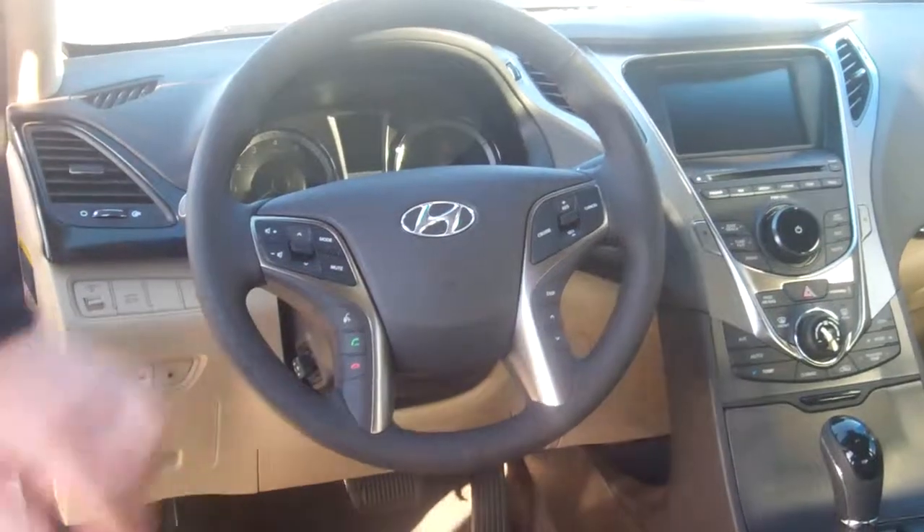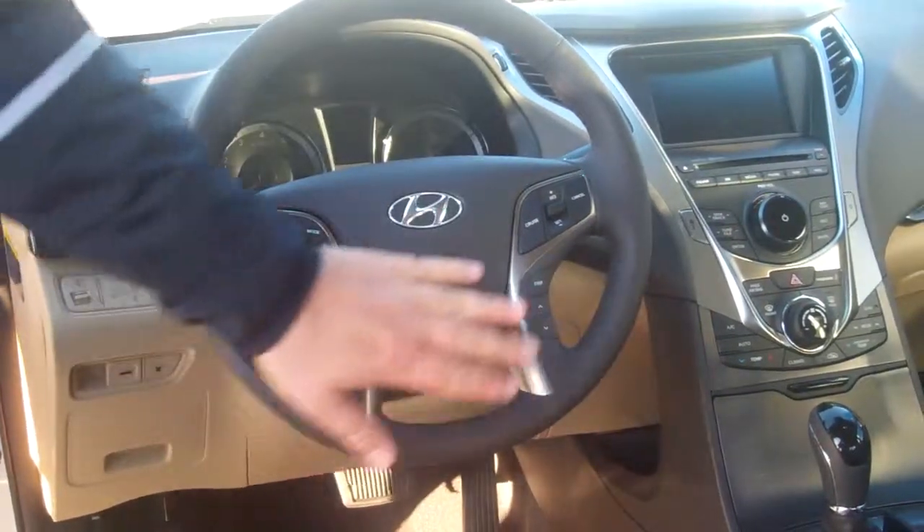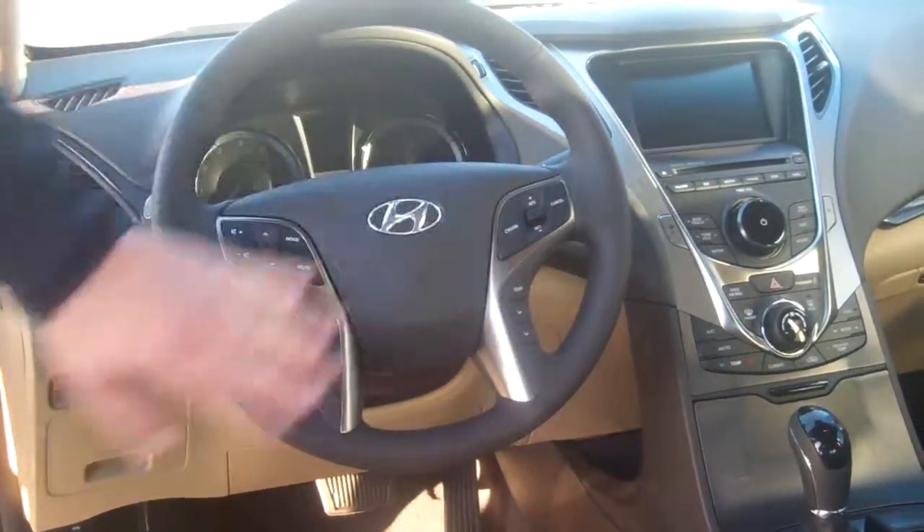All the controls are on the steering wheel for safety — radio controls, cruise control, and all your display trip meter functions. It also has Bluetooth, and we'll even set that up for you before you leave.